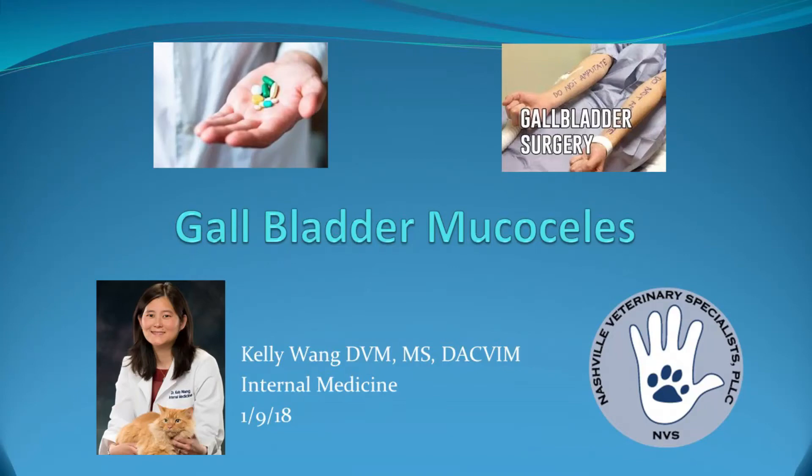Dr. Roche's idea today was to have a combined talk, because usually we just have one doctor talking. It's a great idea when there's a disease process where you want both views — ultimately, do we try something medical or do we do something surgically? The sign says 'do not amputate on both arms' because it's gallbladder surgery, but I thought it was funny.